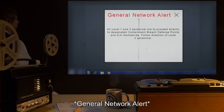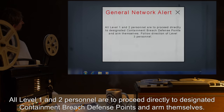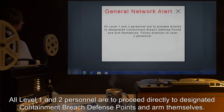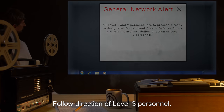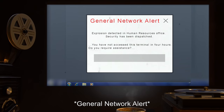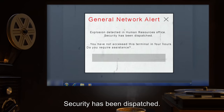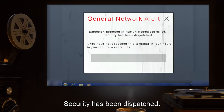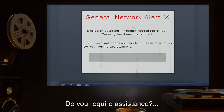General network alert. All level one and two personnel are to proceed directly to designated containment breach defense points and arm themselves. Follow direction of level three personnel. General network alert. Explosion detected in human resources office. Security has been dispatched. You have not accessed this terminal in four hours. Do you require assistance?